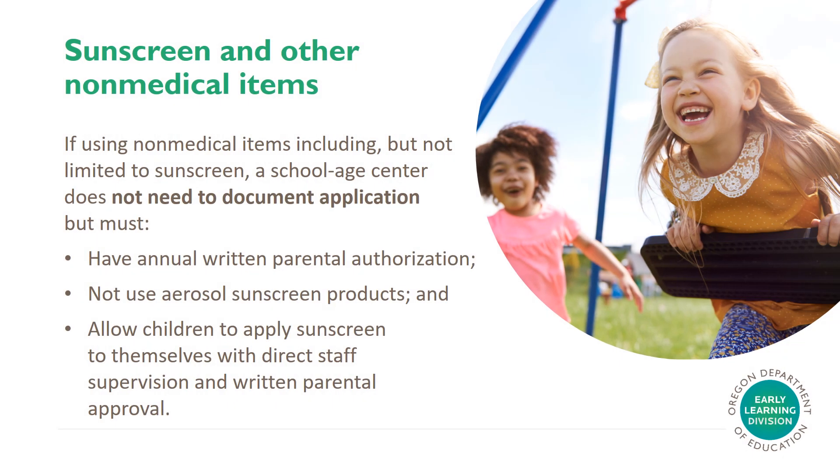Sunscreen and other non-medical items. If using non-medical items including but not limited to sunscreen, a school-age center does not need to document application, but must do the following: have annual written parental authorization, not use aerosol sunscreen products, and allow children to apply sunscreen to themselves with direct staff supervision and written parental approval.